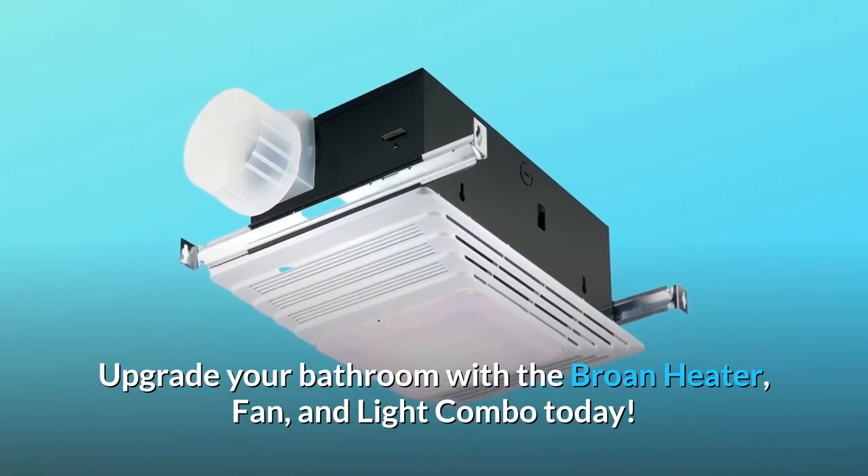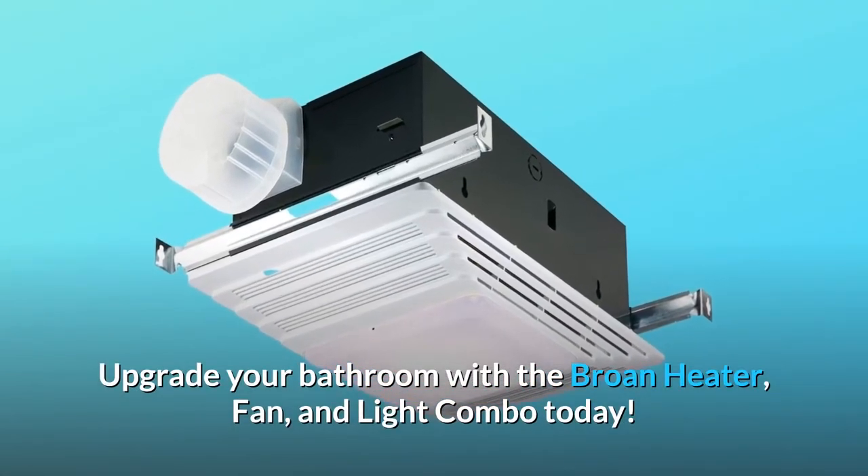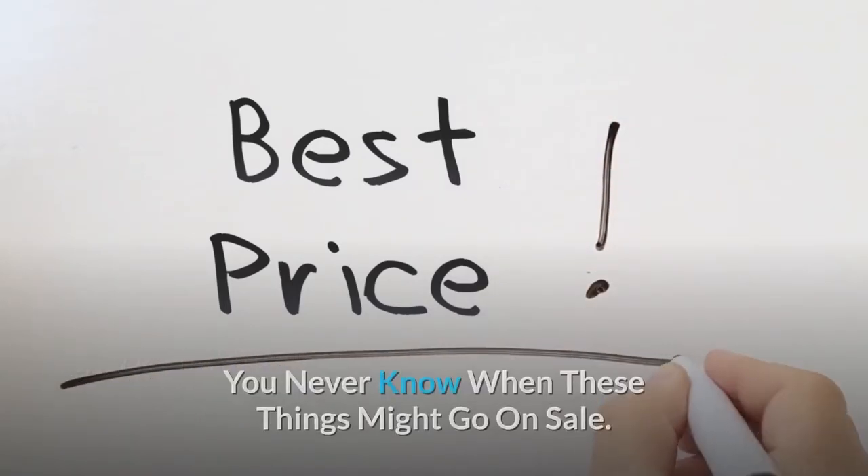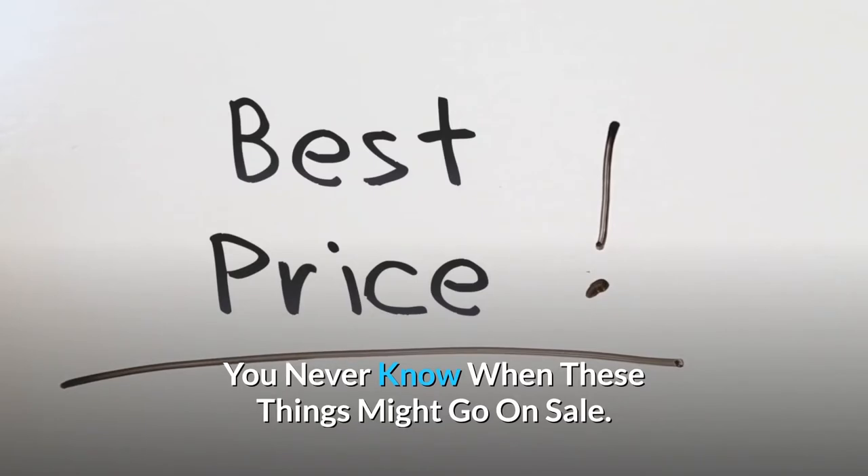Upgrade your bathroom with the Broan heater fan and light combo today. Check the link in the description below to get the most updated price in real time — you never know when these things might go on sale.